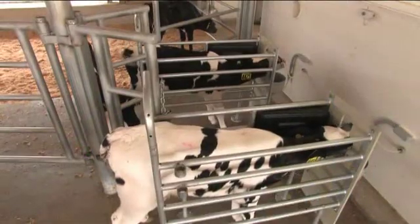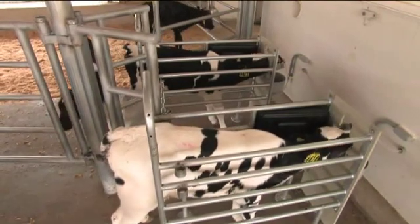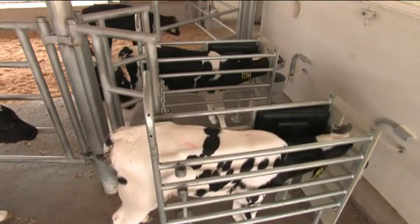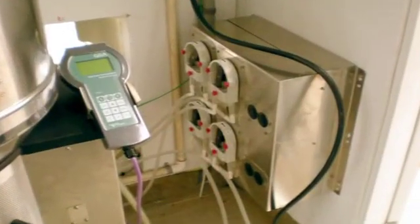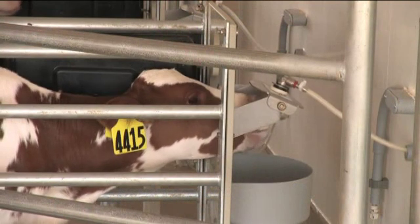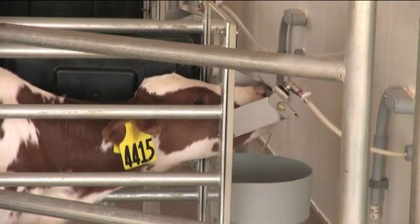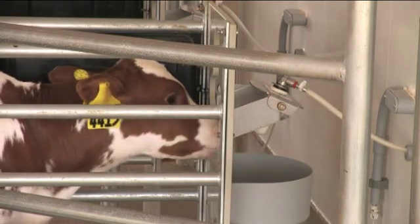Each feeding station can be connected to two feeding stalls to feed a total of 60 calves. An additional third and fourth stall can be added to feed a total of 80 calves per feeding station. The Quattro module can be added to a feeding station, allowing four calves to drink simultaneously, offering a reduced investment option for larger calf herds. A single Quattro module can feed up to 120 calves.